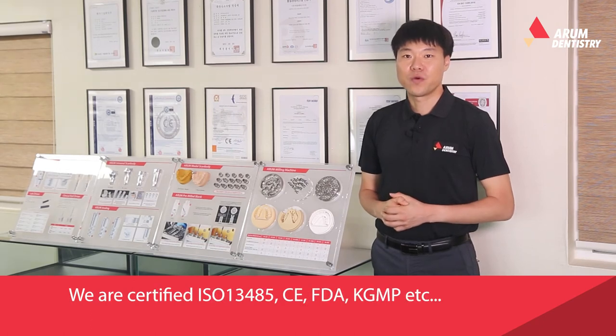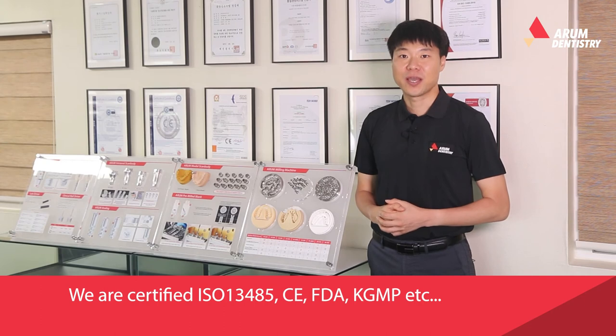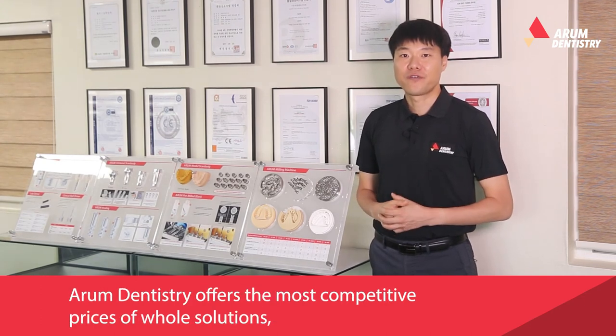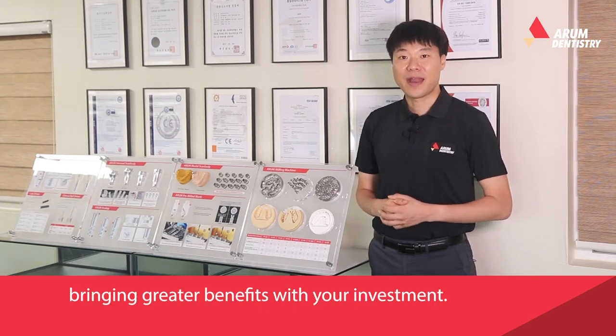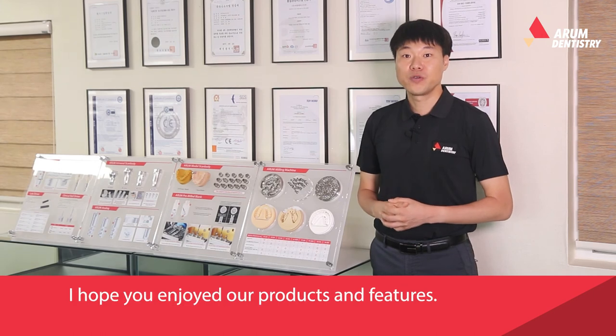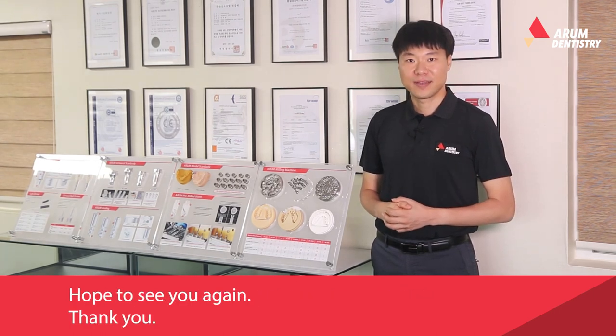We are certified with ISO 13485, CE, FDA, KGMP, and more. Arum Dentistry offers the most competitive pricing for whole solutions, bringing great benefits to your investment. We hope you enjoy our products and features, and we hope to see you again. Thank you.